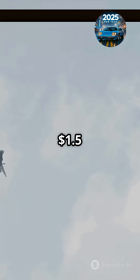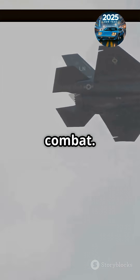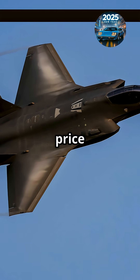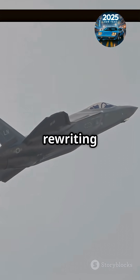So, is it worth $1.5 billion? For some, it's the ultimate edge in air combat. For others, that price tag is sky high. One thing's for sure — the F-35 is rewriting the rules of warfare. Would you want to fly one?